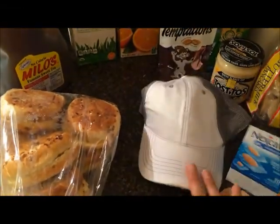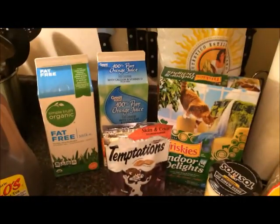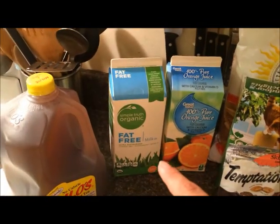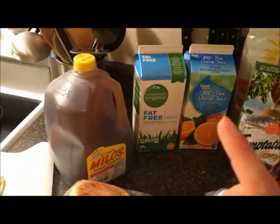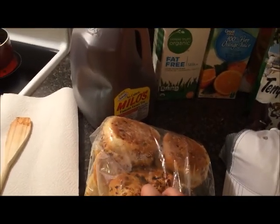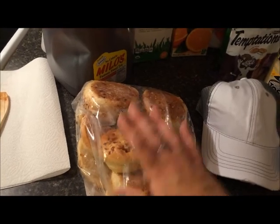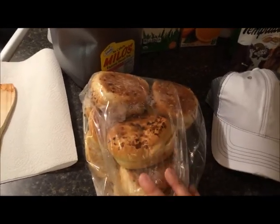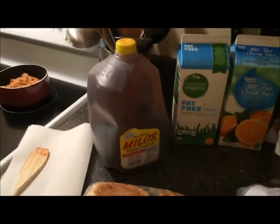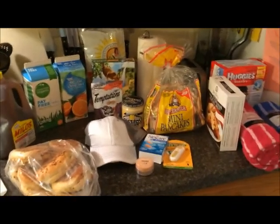Cat treats and food, chips back there, orange juice, organic fat-free milk, and buns. I bought frozen hamburgers — my husband doesn't like plain Jane buns, he wants fancy buns, so there are his fancy buns. And then sweet tea with Splenda. So that is my little grocery haul today!